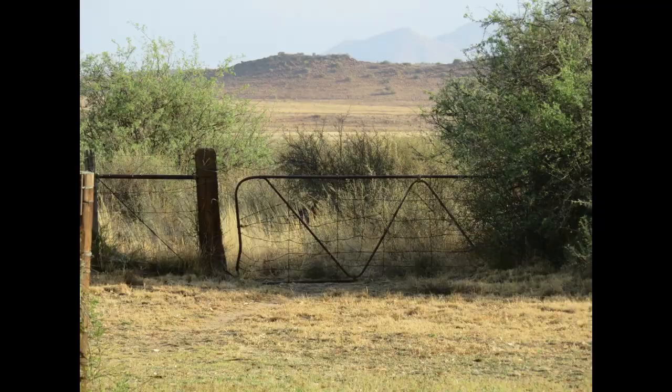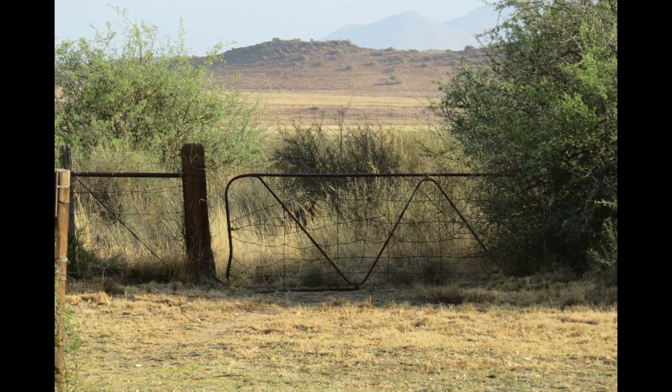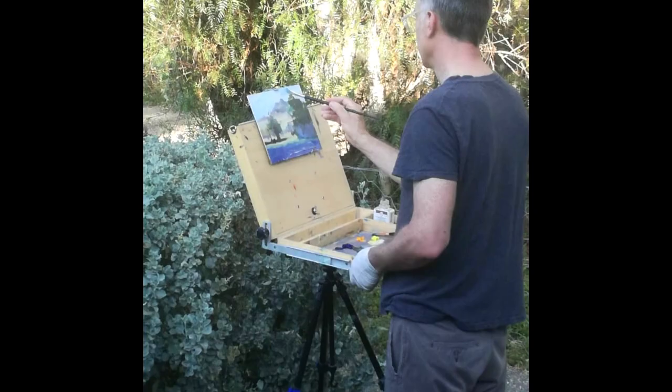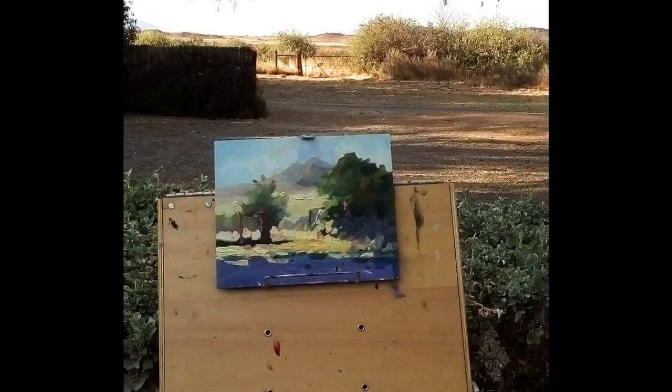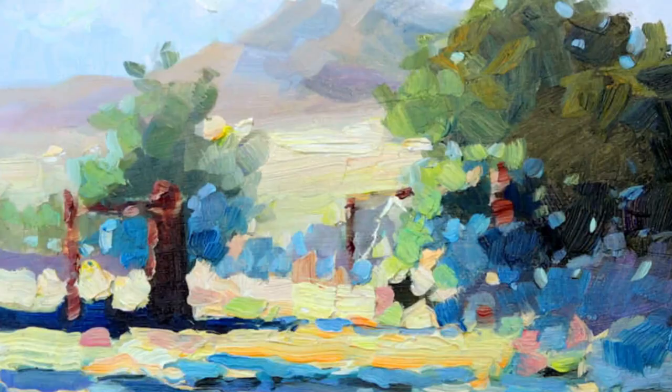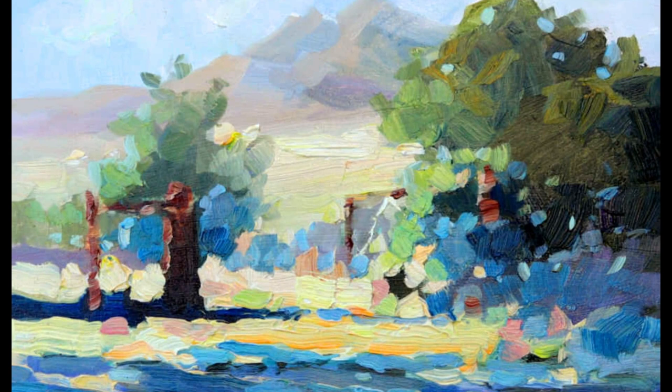I've chosen for my first subject this farm gate, but I decided to paint it with the gate open. Getting straight into it in early morning, about 5:30 a.m., you can see the nice long shadows — this was a real fun painting to produce.